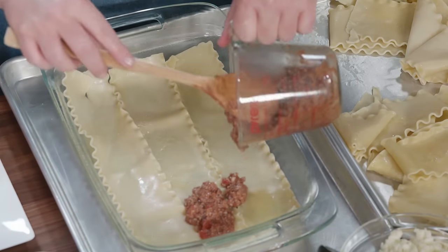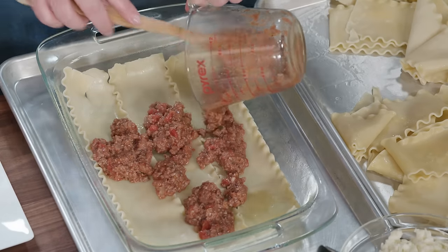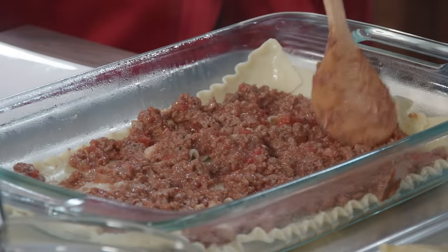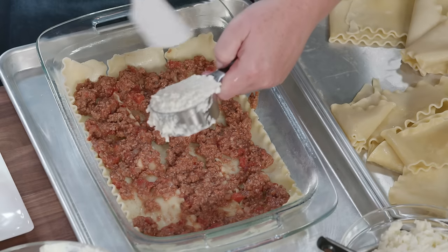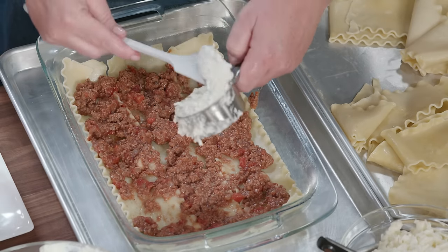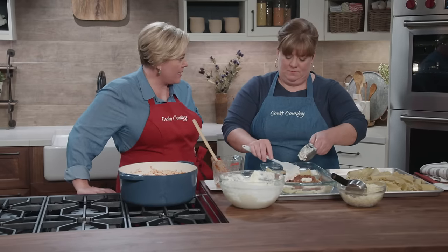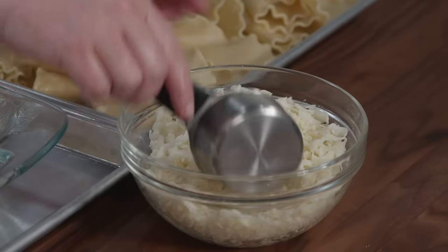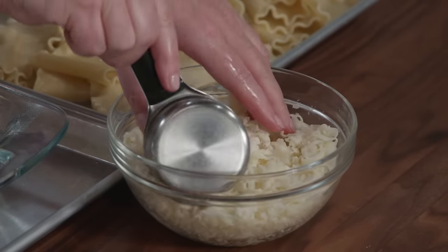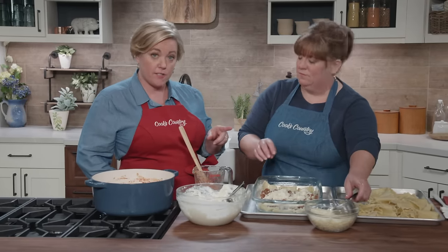I'm going to take about one and a half cups of my meat sauce and pour it over. Then I'll take half a cup of the white sauce and just dollop it — it's not going to be totally smooth coverage, because when it hits the oven it's going to melt and make the sauce. And then I'm adding a half cup of the mozzarella. This isn't the pre-shredded stuff — block mozzarella that you shred yourself is pretty important, because that pre-shredded stuff doesn't melt the same.